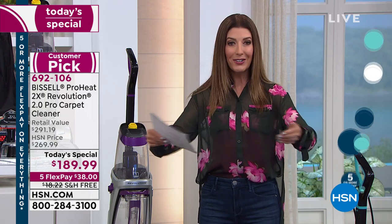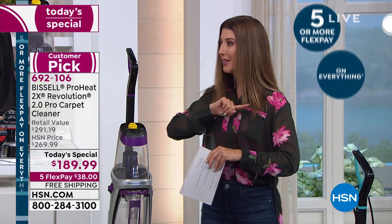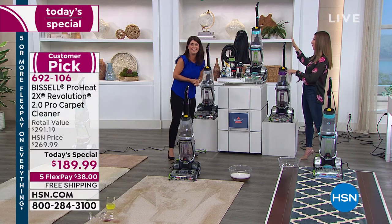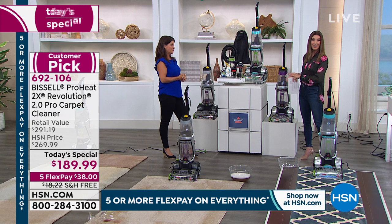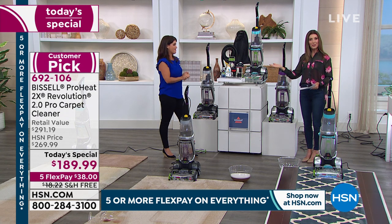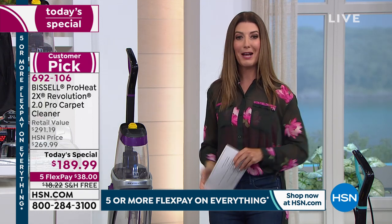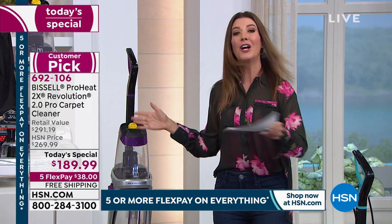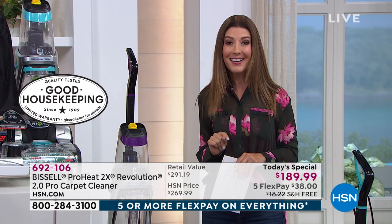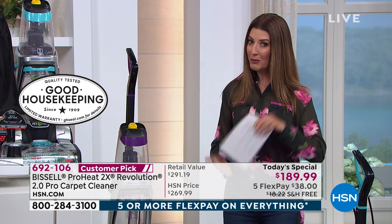Think about how much you'll save by not hiring a carpet cleaning service — use it once or twice and it's already paid for itself. If you're new to HSN, just make your first flex payment and we ship it to you right away. This one has recently won the Good Housekeeping Seal of Approval — an incredible high standard of excellence from team Bissell.